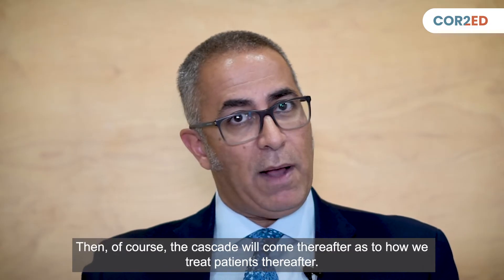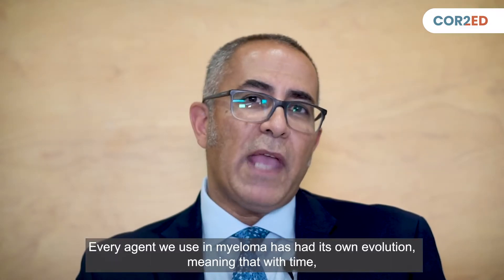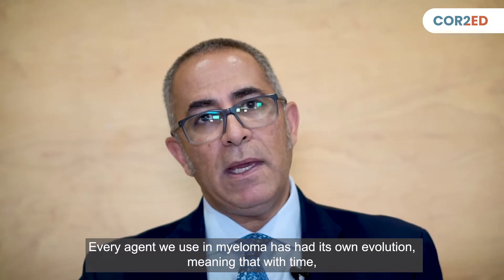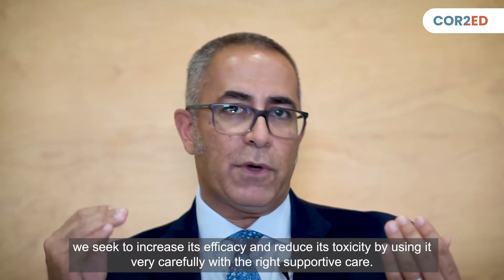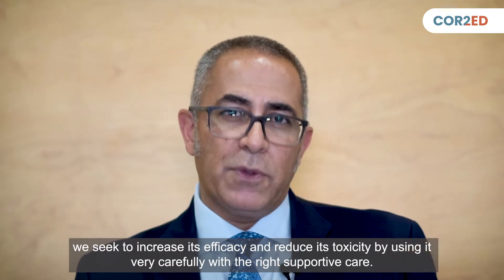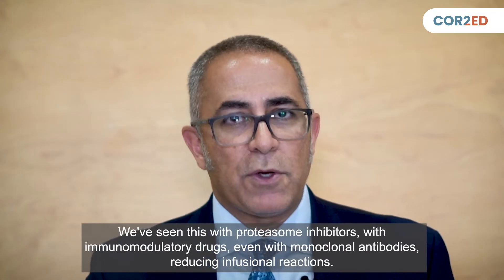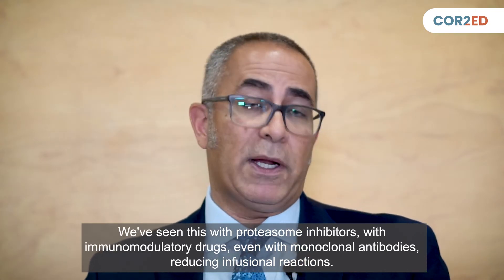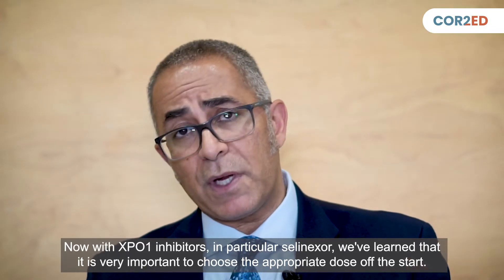The treatment cascade continues thereafter. Every agent in myeloma has had its own evolution — over time, we seek to increase efficacy and reduce toxicity by using drugs carefully with the right supportive care. We've seen this with proteasome inhibitors, immunomodulatory drugs, and monoclonal antibodies with reduction of infusional reactions. Now with XPO1 inhibitors, in particular selinexor, the same principle applies.